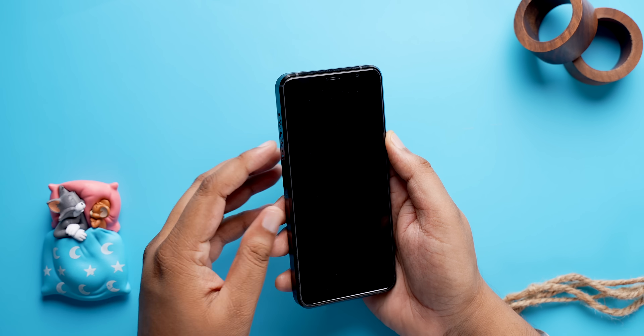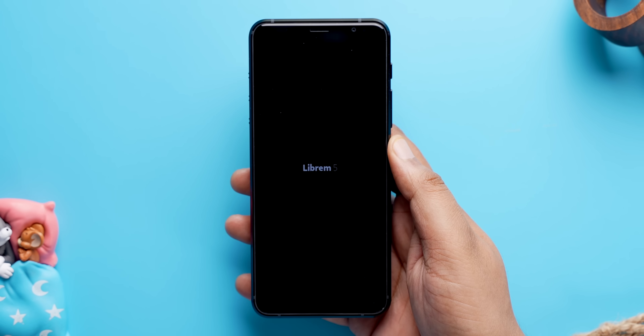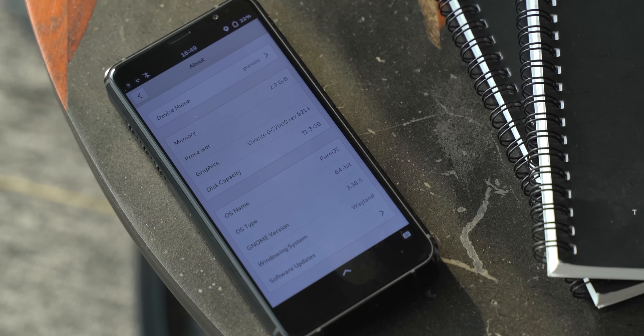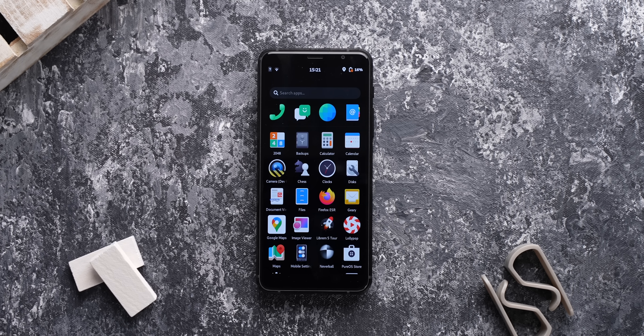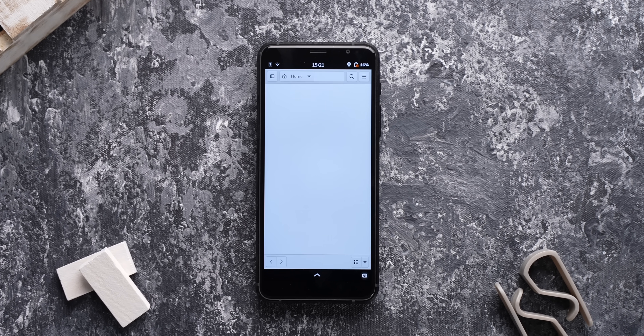Even to turn the phone on, you need to enable these switches first, then enter a disk decryption passphrase, and then unlock the phone. The software is different too — it comes with PureOS, which is not Android. This is a Linux-based OS, and the software is very bare bones, but if you're privacy-paranoid, you're going to like this.